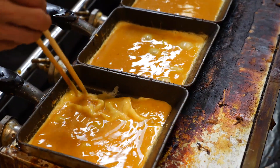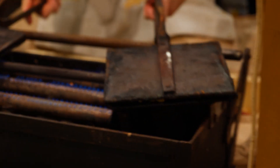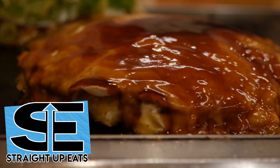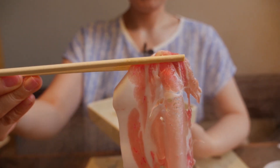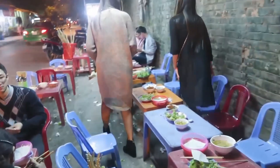Make sure you watch the whole video because there are some bonus foods. I really should call this the top 7 things to eat, but who's got time for that? But before we jump in, welcome to Straight Up Eats. I'll take you to experience amazing foods and hidden restaurants in Japan. I publish videos every week so make sure you subscribe and ring that bell to get notified about the newest videos.